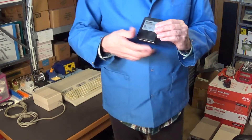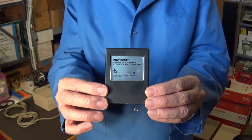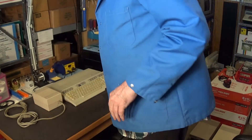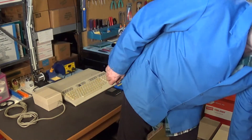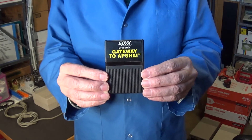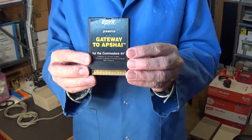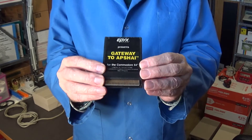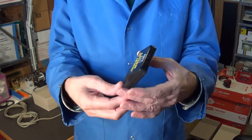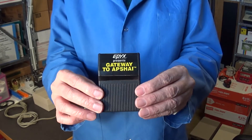Of course I got Centipede — a lot of people like Centipede, including my friend in Southeast Portland who loves this game. And I got Gateway to Apshai by Epyx. I definitely want to play this on my Commodore 64. It's a hard-to-find game — it's also available on disc in a box, but I think the cartridge version is rarer than the disc version. I was really happy when I saw this in the tote since I didn't have it in cartridge format.